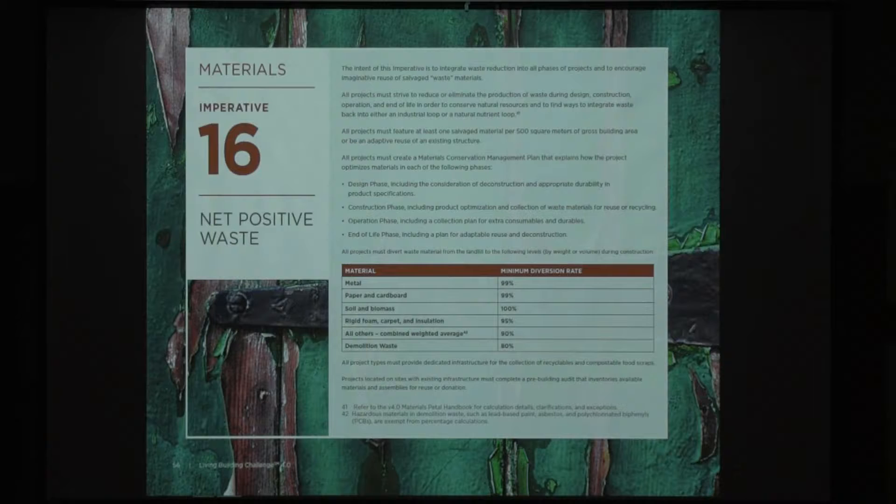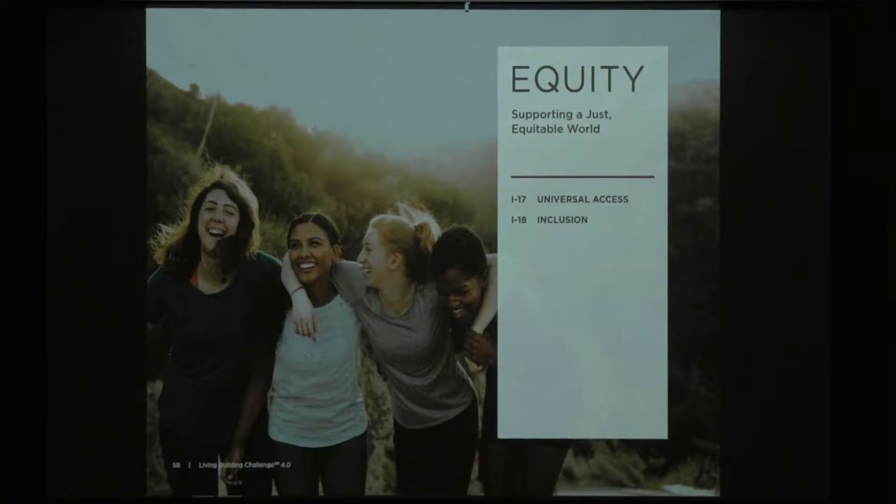Net positive waste — not part of the core program but a very aggressive part of the materials petal. From the very outset of a project you're looking at how you can completely repurpose everything and have a zero waste project — whether that's cradle to cradle, life cycle use, reintegration, or whatever approach is appropriate. That's the net positive waste imperative.